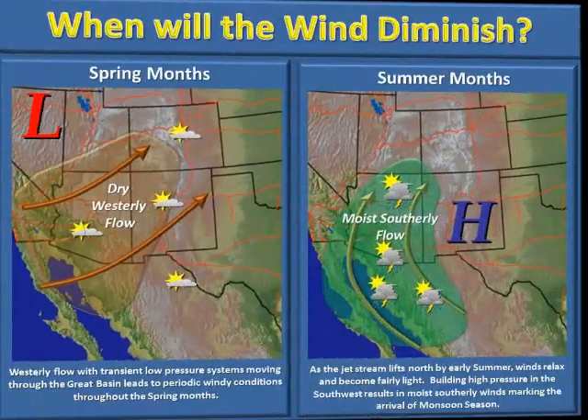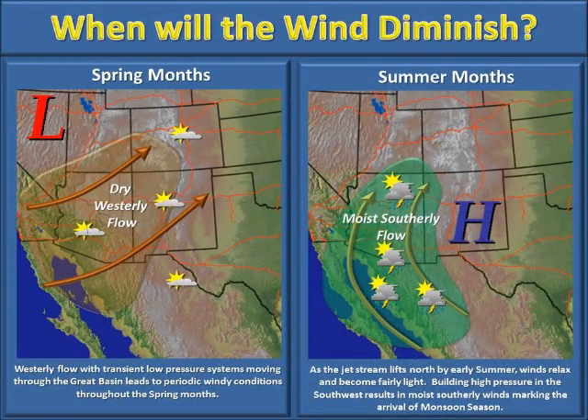So when will the winds finally relax? Usually April and May feature the strongest winds as strong storm systems transit the western states and a deep boundary layer allows strong winds aloft to be transported to the surface. As we progress into June and July, however, the jet stream lifts north towards the Canadian border, allowing the strong winds to relax. As this happens, high pressure builds across northern Mexico and the southwest, with the monsoonal flow usually taking shape in July. This allows moisture to pump into the region with frequent shower and thunderstorm activity and much lighter winds for the remainder of the summer.